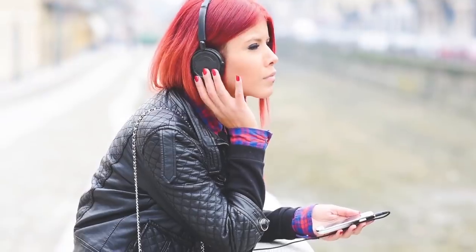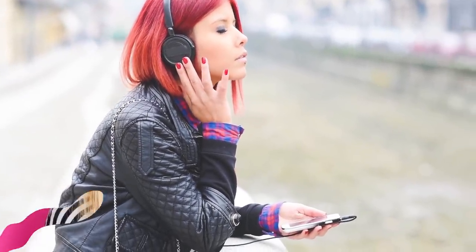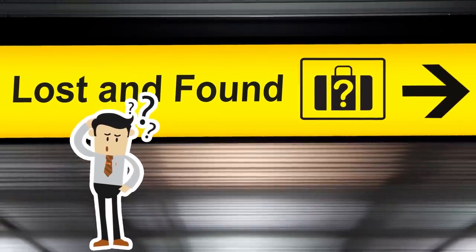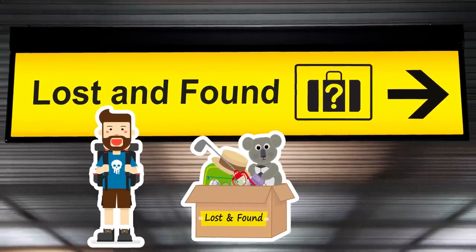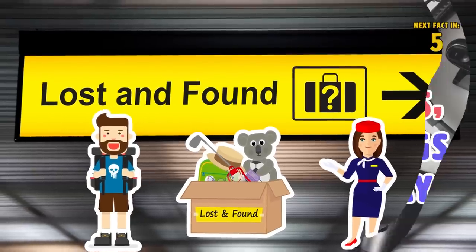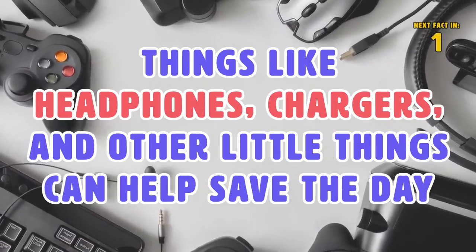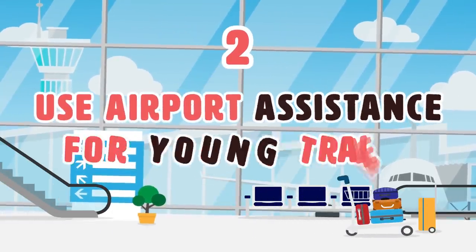Number 3: Check the lost and found for free headphones if you forgot yours. For many travelers, earphones and headphones are important because they allow them to plug in their chosen entertainment during their journey. In the unfortunate case that you forgot yours, you may be in luck — people lose things all the time at the airport, and after three months of not being claimed, cheap items like headphones and chargers can be given to you for free at the discretion of the employees.